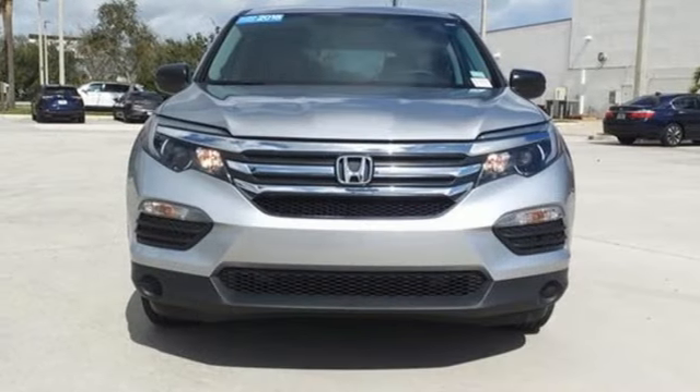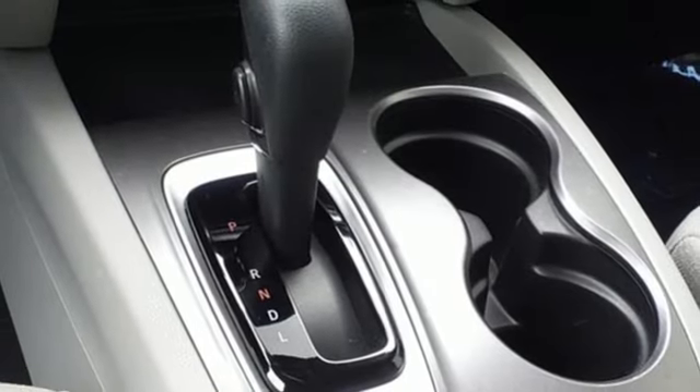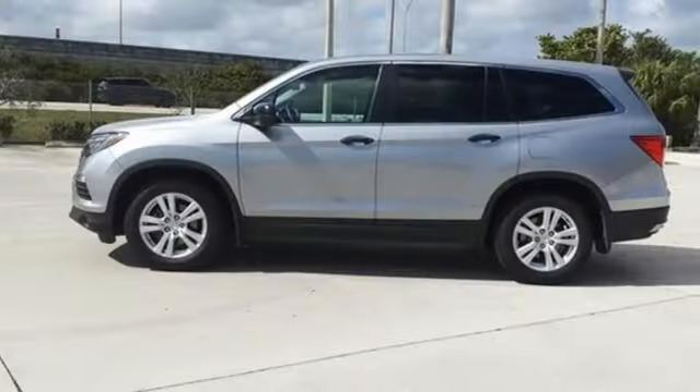Aluminum wheels, push button start, and Bluetooth wireless audio streaming. Honda's created some of the most admired vehicles on the planet.